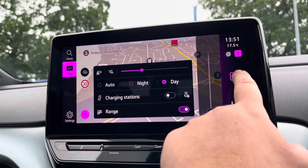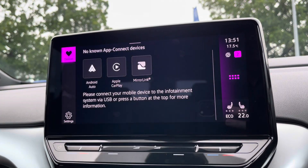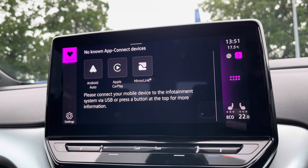Alongside this you've also got the brilliant App Connect system, which gives you Android Auto and Apple CarPlay, allowing you to mirror apps from your smartphone directly onto the screen — such as Google Maps, Waze, Spotify, and many more.